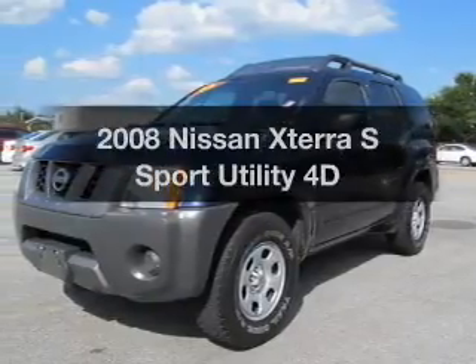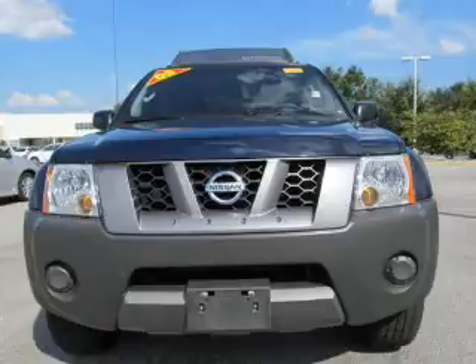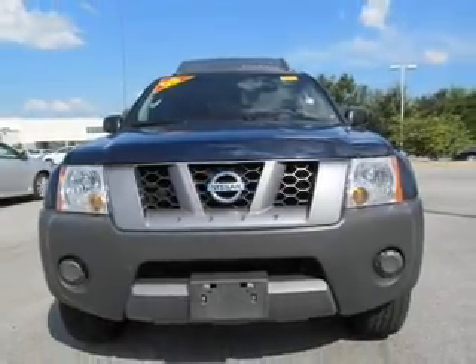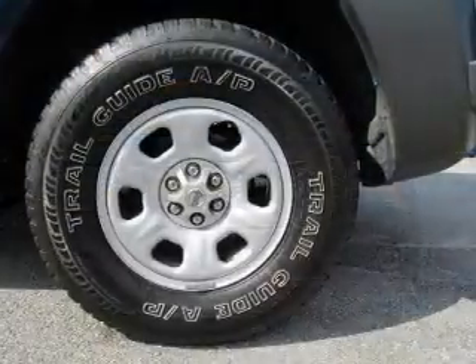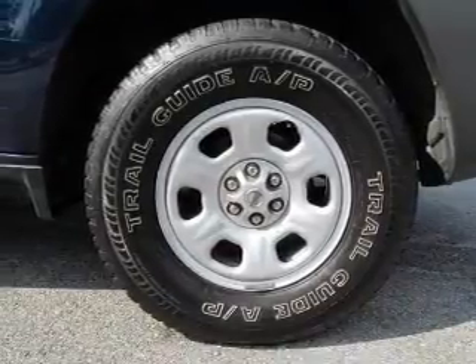Check out this 2008 Nissan Xterra. If you're looking for an automobile with great attributes, look no further. With a reliable engine that responds smoothly to its automatic transmission, premium wheels lend a distinctive appearance.